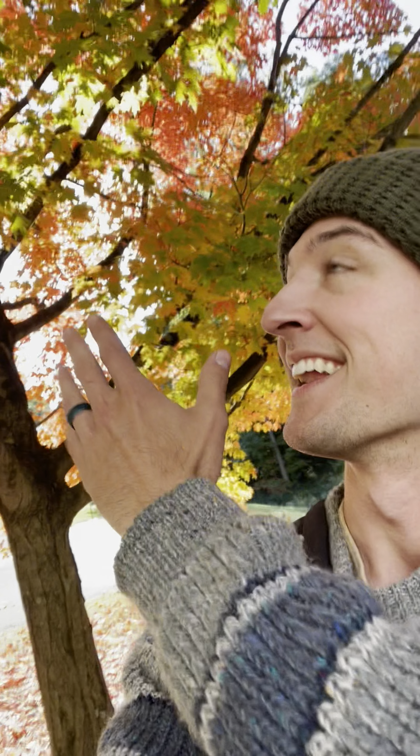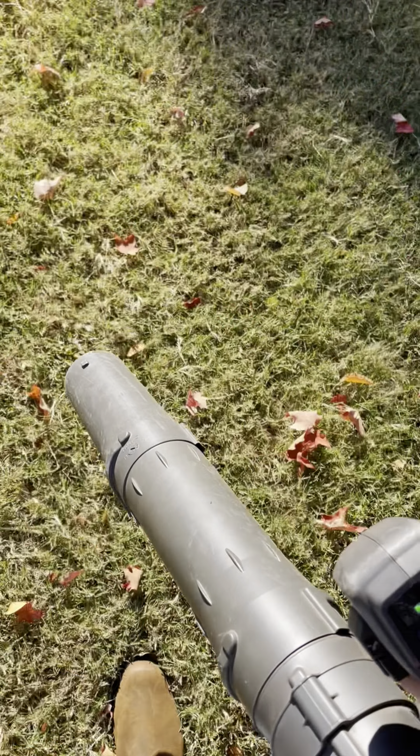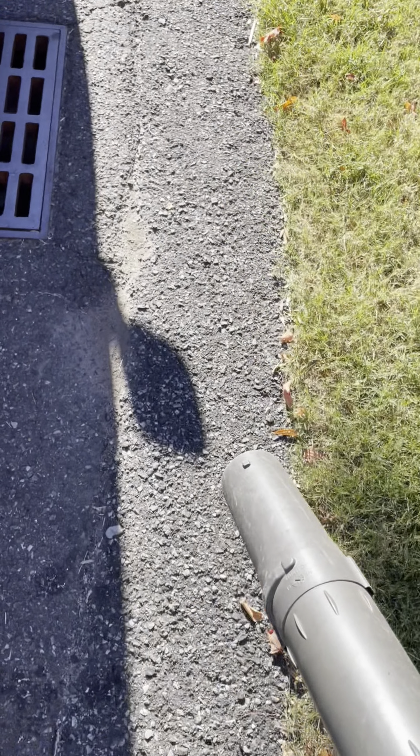Hi everybody and welcome to Winterthur. My name is Colin Hatzel and this is the Bloom Report, and it's fall. I'm standing under a beautiful maple tree in full color. Fantastic. I have my electric backpack blower — trying to reduce, reuse, recycle.